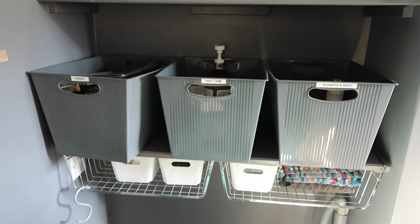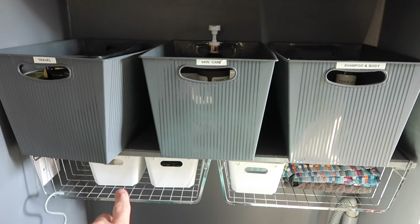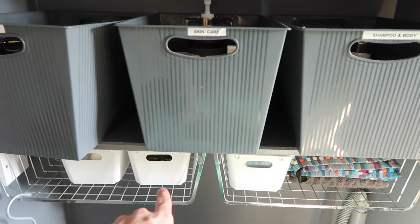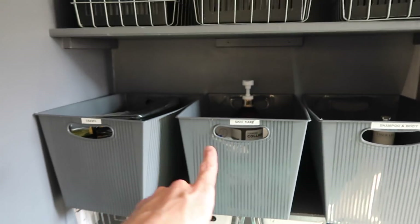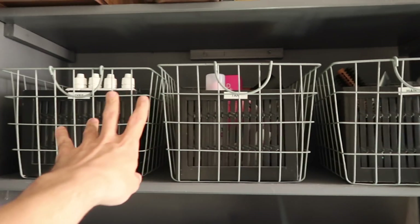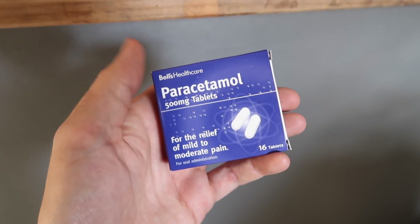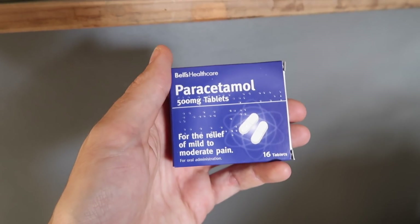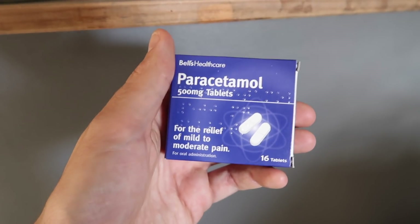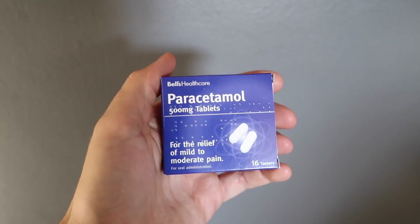Oh — the bathroom storage! All of these containers came from Poundland — numbers 78, 79, 80, 81, 82, 83, 84, 85, 86. They also sell paracetamol in store — you get three packs for one pound, which is pretty good going, so good to stock up on if you are going in. That is number 87.